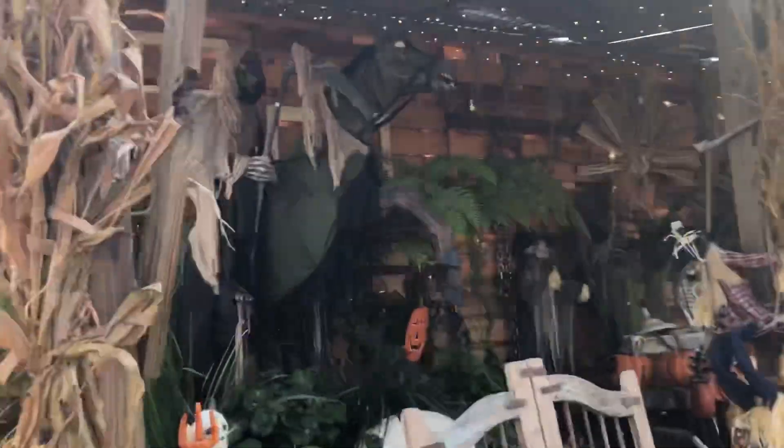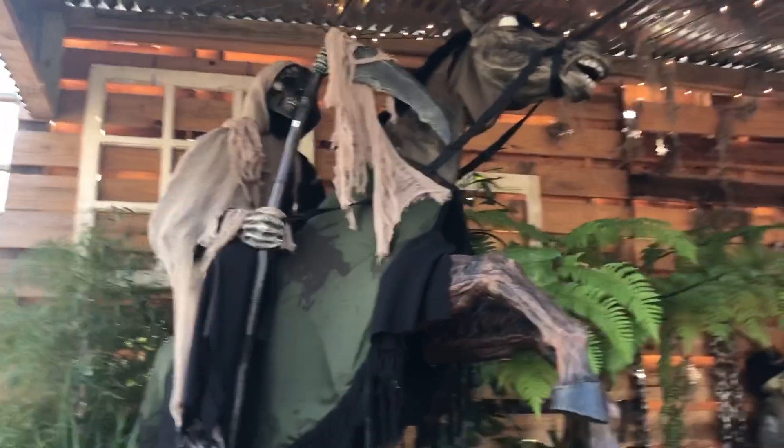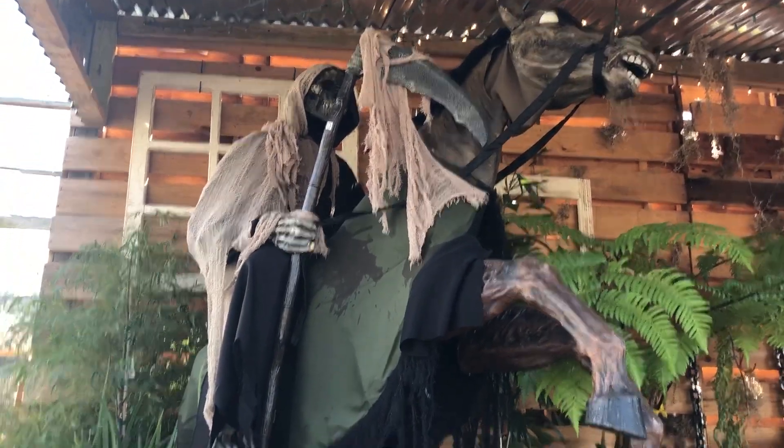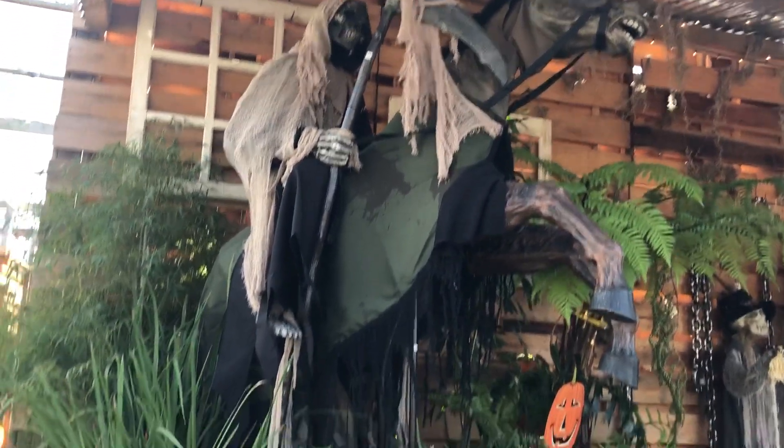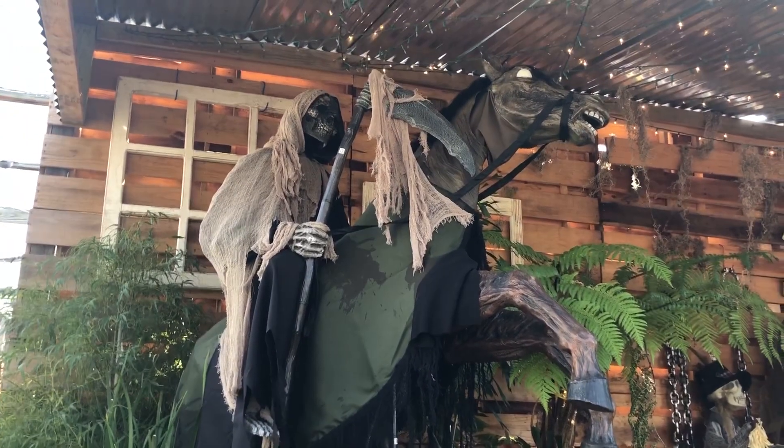They also have Reaper's Ride but he's sadly not working. Big thanks to the employees because they tried to get him to work. He's kind of small in person - I wouldn't say he's any bigger than the Headless Horseman.